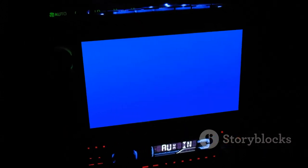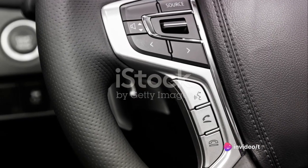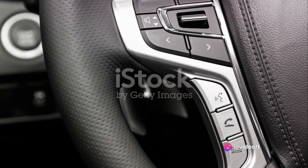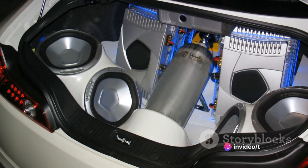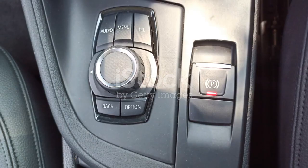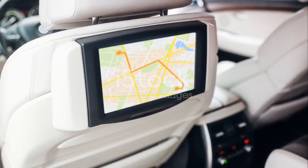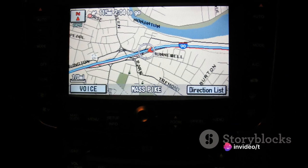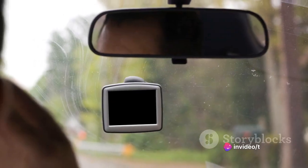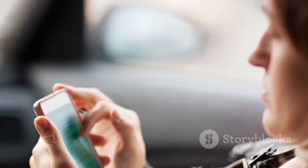The centerpiece of this system is a vibrant touchscreen that's responsive and intuitive. It's your one-stop shop for all your media needs, from music to podcasts to audiobooks. The Jetta's infotainment system also boasts advanced navigation capabilities. Whether you're heading across town or across the country, this car will get you there with ease. And with its seamless Bluetooth connectivity, you can keep your hands on the wheel and your eyes on the road.